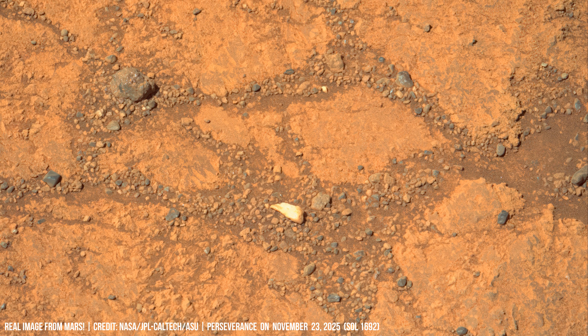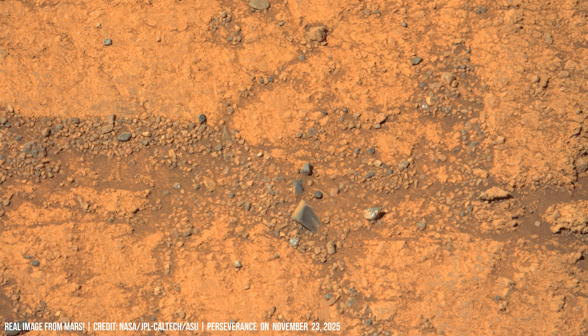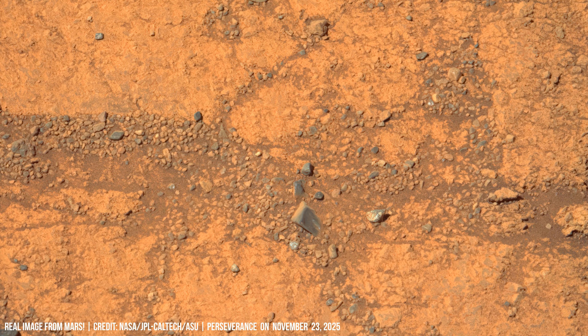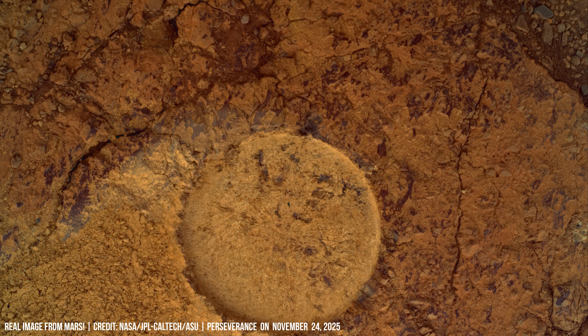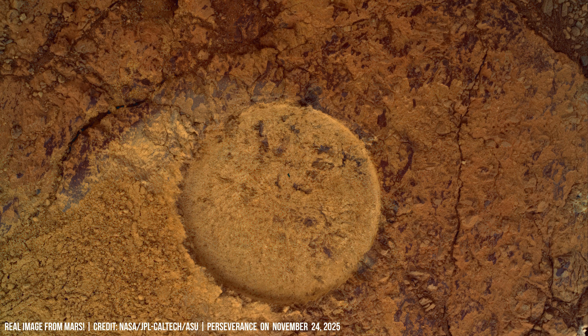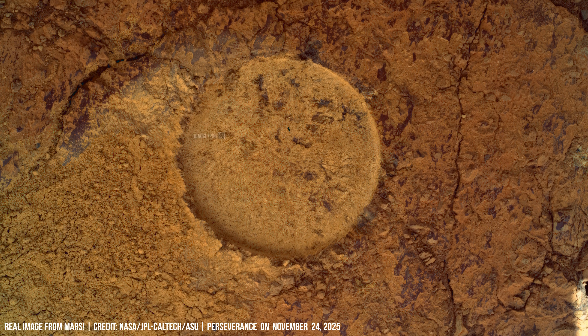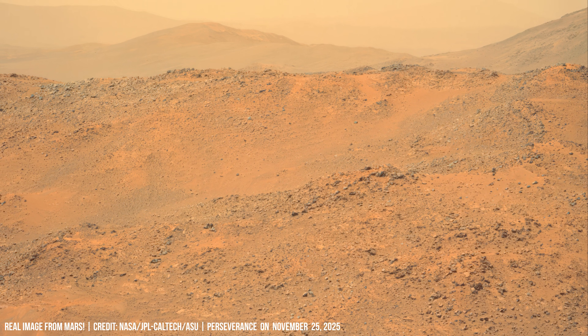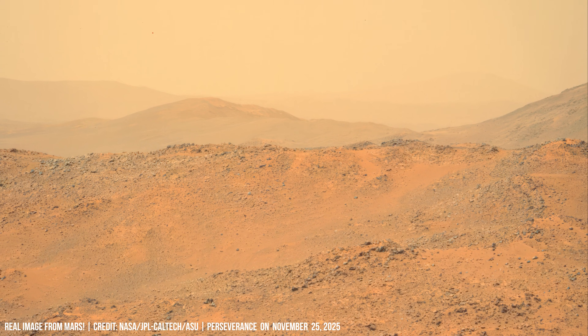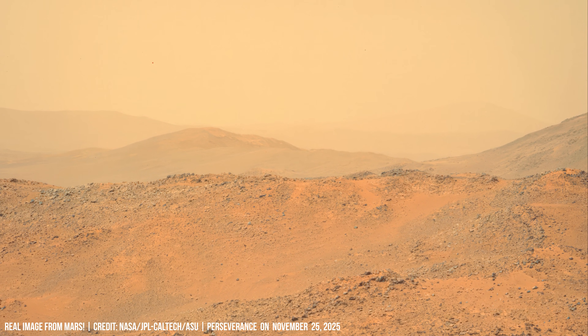The same process can damage signs of past environments. Radiation constantly strikes the ground and changes the chemistry of carbon-based material. Perchlorates in the soil become reactive under strong ultraviolet light and can break apart organic molecules.